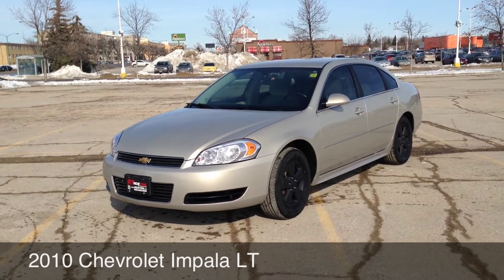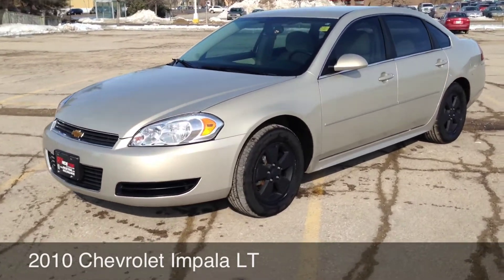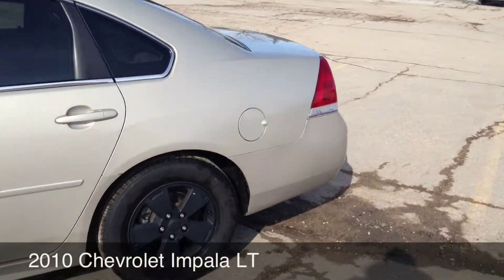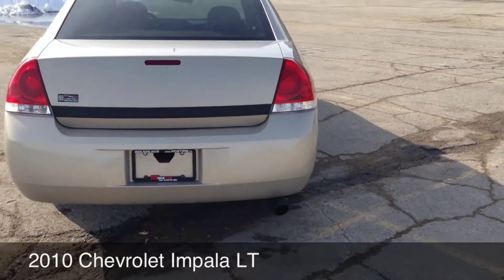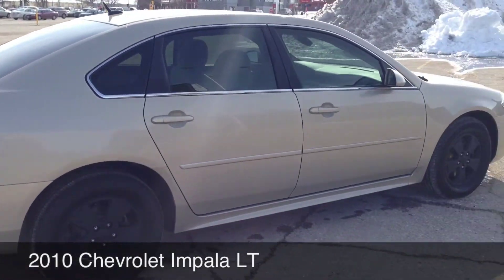Here at RideTime Winnipeg, two locations. 2010 Chevy Impala LT. A few little neat options about this — the previous customer blacked out the wheels. Paint looks to be in great condition. Put a black strip on the back and blacked out the exhaust tip with an aftermarket exhaust tip. Real sharp car.